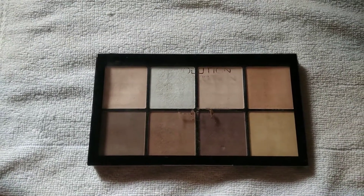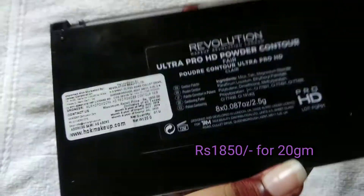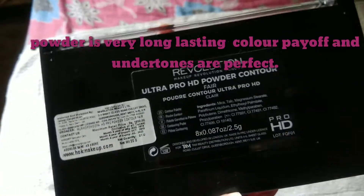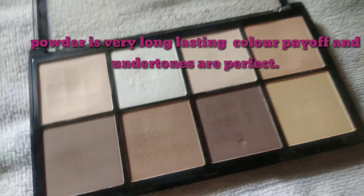This palette comes with a total of 8 shades, all matte except one — the chivalry shade. It costs around 1850 rupees. My shade is 'Bare' and it's 20 grams of product. The ingredients are mentioned on the packaging, which is very sturdy.